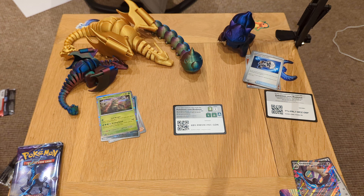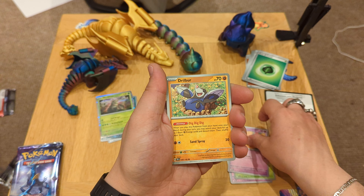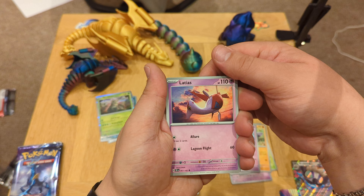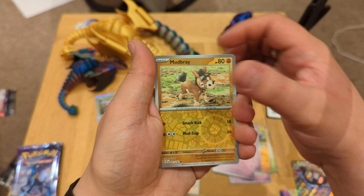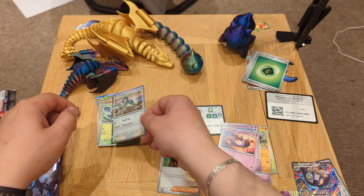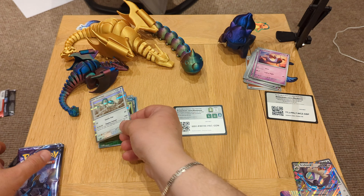We got basic grass type energy. Girafarig, Roselia, Cutiefly, Drifloon — Reuniclus, am I saying that right? Let me know in the comments. Explorer's Guidance trainer card, Latias — this looks interesting. Mudbray reverse, Sableye reverse which is nice, and a Drampa holo which I don't know much about — that's where you come in, let me know in the comments. 'Gentle Slap' — 20 damage. It's kind of gentle yet!